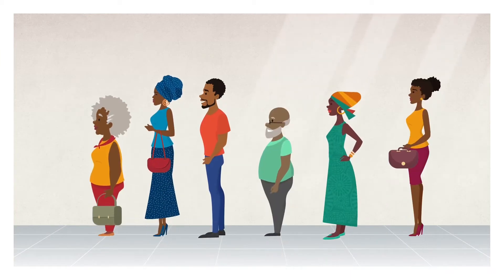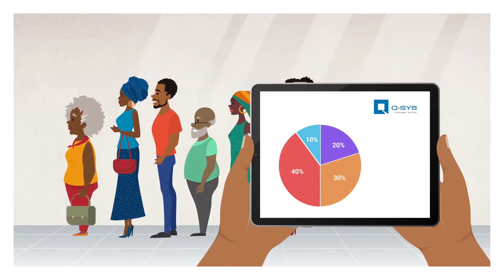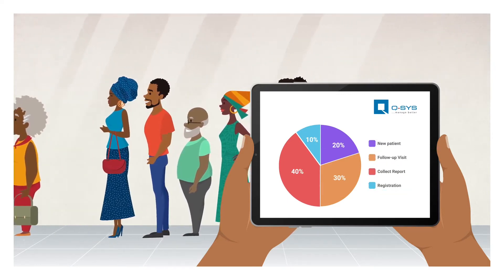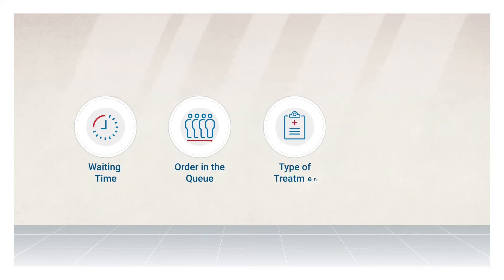Q-SYS is more than just a queue management system. It is a comprehensive, data-led, analytics-driven customer experience solution that streamlines patients' movements in the hospitals. Q-SYS will automatically manage the patient's waiting time, their order in the queue, the type of treatment they seek, as well as their overall experience.